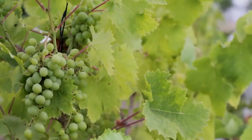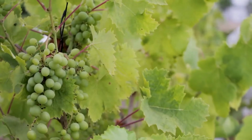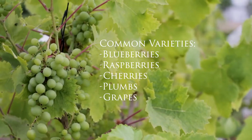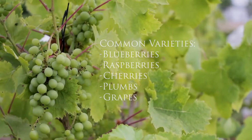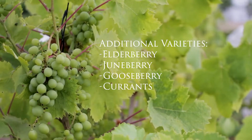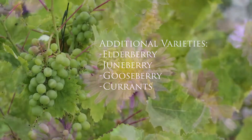A wide variety of native fruits are available to northern gardeners. Common selections including blueberries, raspberries, cherries, plums, and grapes are available, but lesser-known varieties including elderberry, juneberry, gooseberry, and currants are also perfect for our climate.